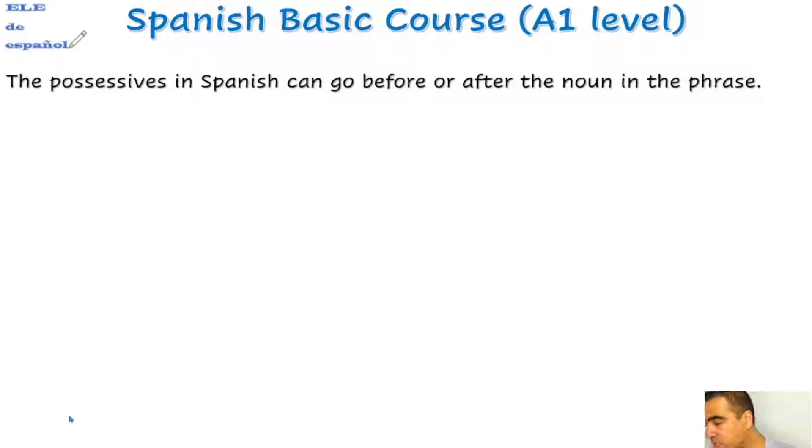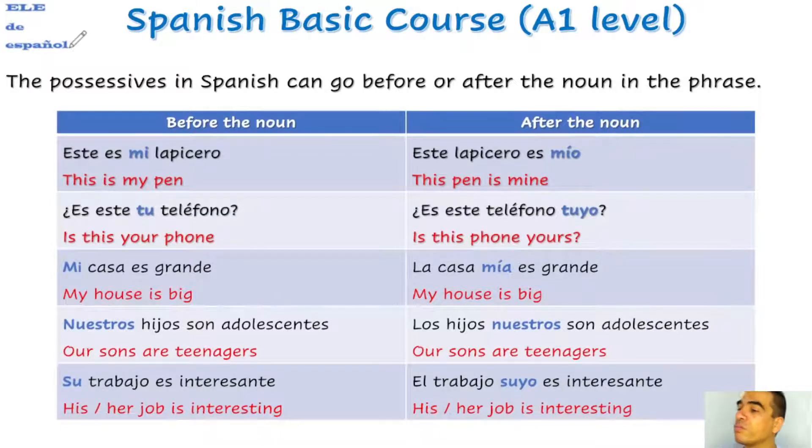Now, we are going to speak about the possessives in Spanish. The possessives in Spanish can go before or after the noun in the phrase. For example, before the noun: 'Este es mi lapicero.' After the noun: 'Este lapicero es mío.' The meaning of the sentence is the same, but 'mi' is before the noun and 'mío' is after the noun. More examples: '¿Es este tu teléfono?' / '¿Es este teléfono tuyo?' — 'Mi casa es grande.' / 'La casa mía es grande.' — 'Nuestros hijos son adolescentes.' / 'Los hijos nuestros son adolescentes.' — '¿Su trabajo es interesante?' / 'El trabajo suyo es interesante.' We can express possession in Spanish with these two forms.